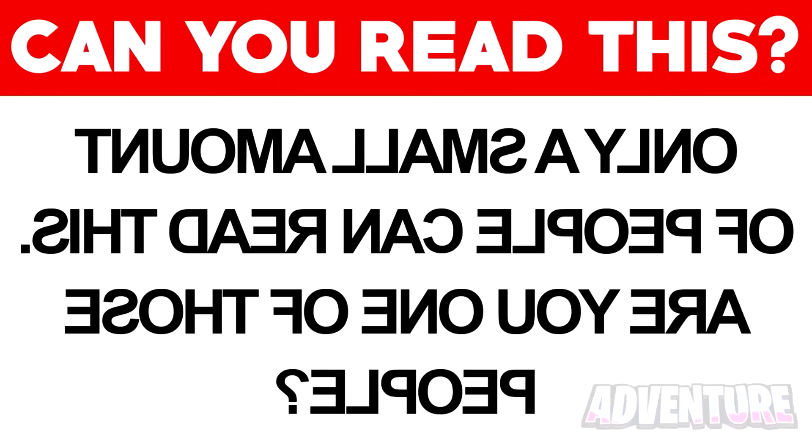Next we've got these backwards letters and words — it's really impossible to read. But the truth is, if you focus hard enough you should be able to understand what this comment says. If you can read it, comment down below what it says.